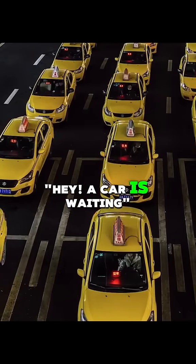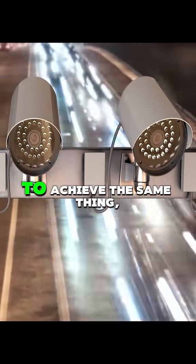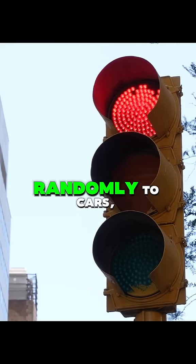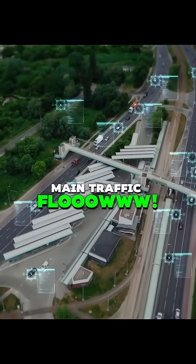A car is waiting. Some modern lights also use radar or cameras mounted on the pole to achieve the same thing. But here's the genius part: the lights aren't just reacting randomly to cars — they run on a pre-programmed timer, an algorithm for the main traffic flow.